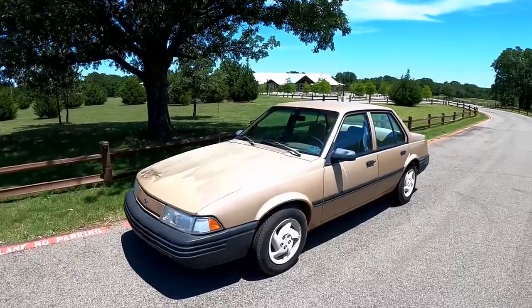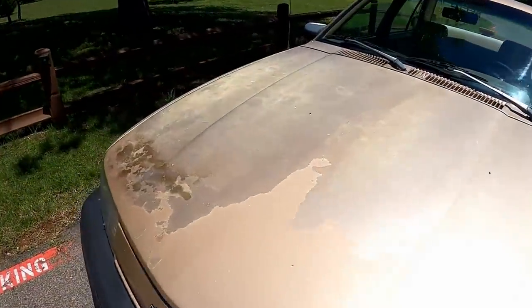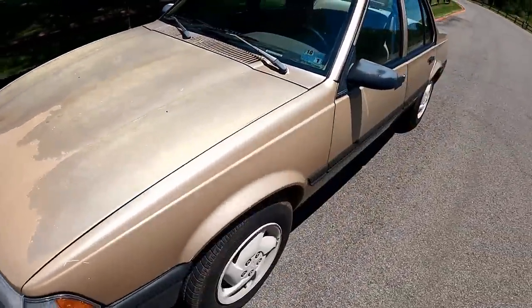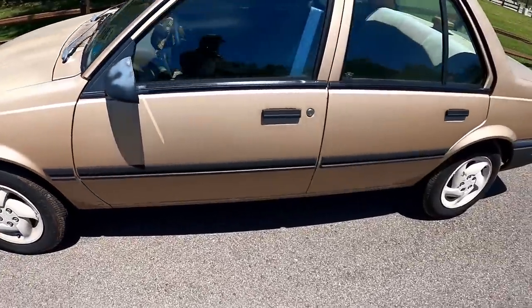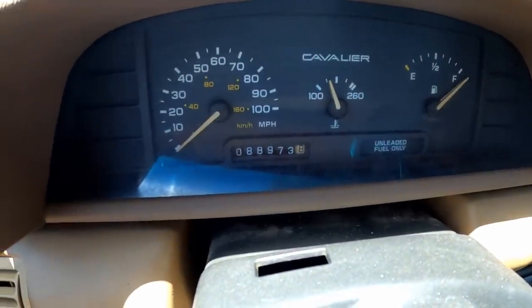Here she is in case any of you guys missed it. Got some paint issues for sure - the body looks okay but the paint is terrible. Good tires all the way around, I believe them to be a matching set. Only about 89,000 miles on it - that's not too bad for a car this age, but she does need a few things. Probably twelve hundred bucks and we'll see what we can get for it.